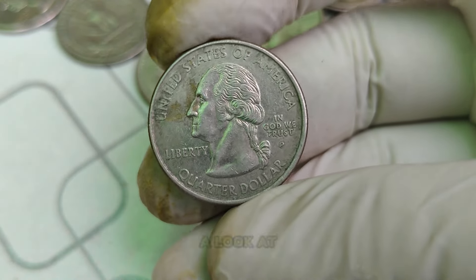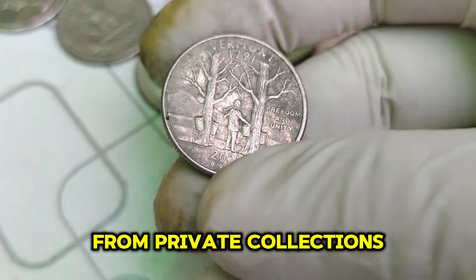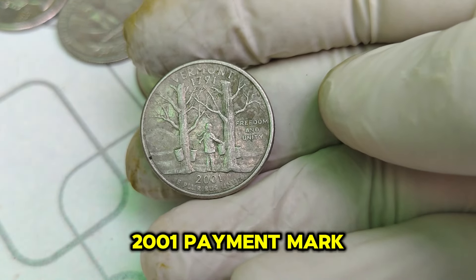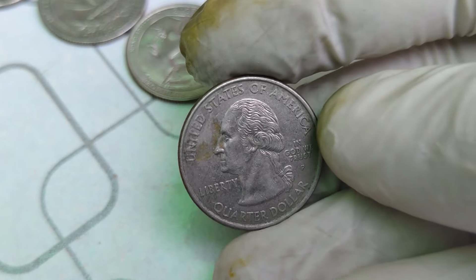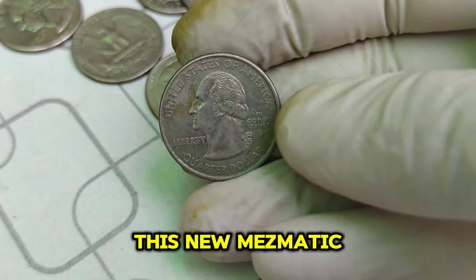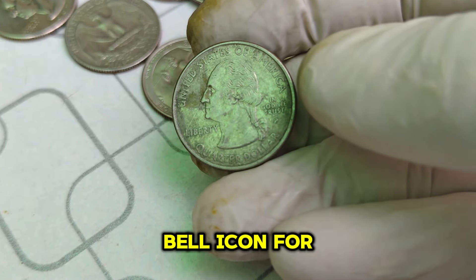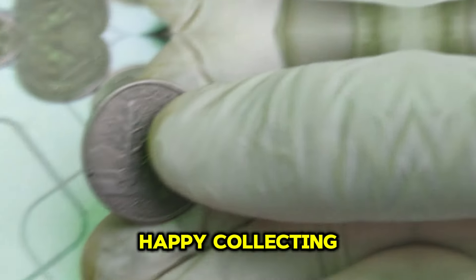From private collections to public auctions, the 1791-2001 P Mint Mark Washington quarter continues to make headlines. Thank you for joining us on this numismatic journey. Don't forget to like, subscribe, and hit the bell icon for more fascinating coin stories and market updates. Until next time, happy collecting!